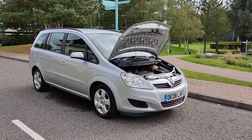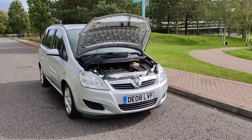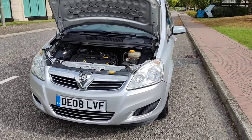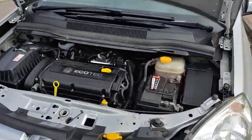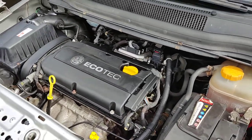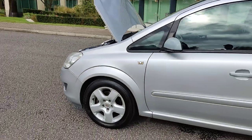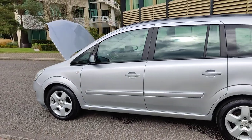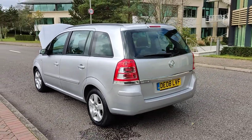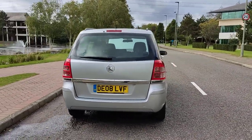DE08LVF Vauxhall Zafira 1.8 Exclusive 7 seater, beautiful silver color, nice clean sparkling headlights, nice and clean engine bay, nice and quiet 1.8 recently serviced, nice and clean 16 inch alloy wheels, excellent tire condition, very clean bodywork — an excellent example of a 1.8 petrol 7 seater MPV.